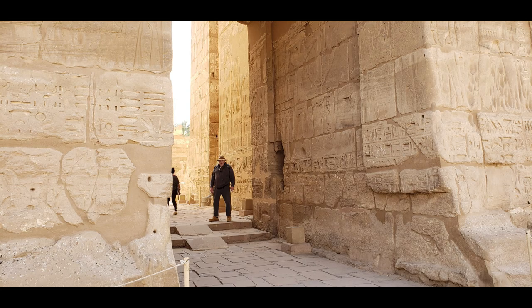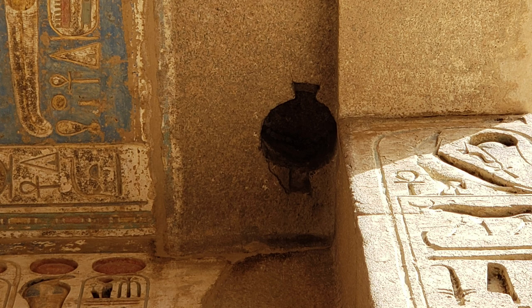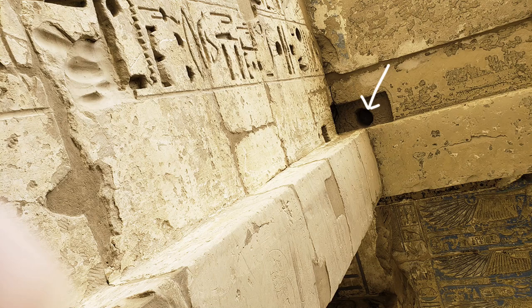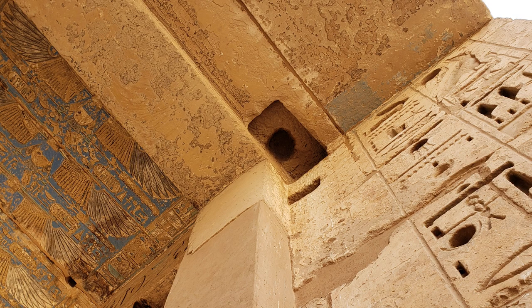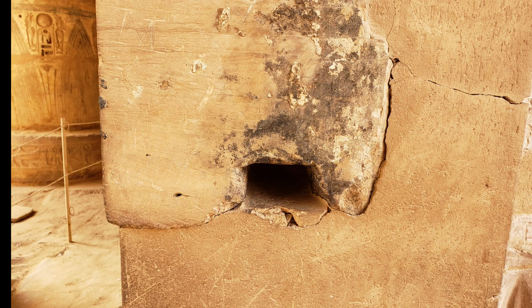The hypostyle halls were divided by enormous portals with double doors over 30 feet tall and 12 feet wide, said to have been covered with gold sheets. These doors, of course, vanished in antiquity, but the huge hinge holes in the ceiling blocks and the drawbar sockets in the walls indicate their massive scale.